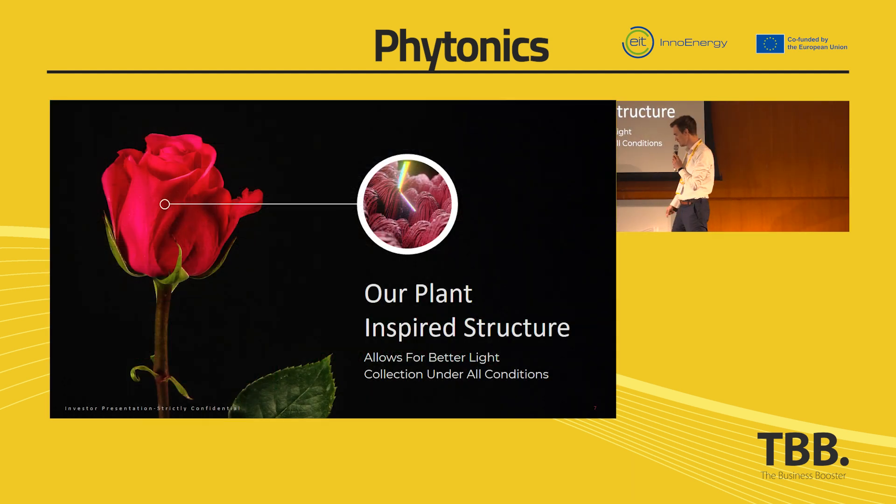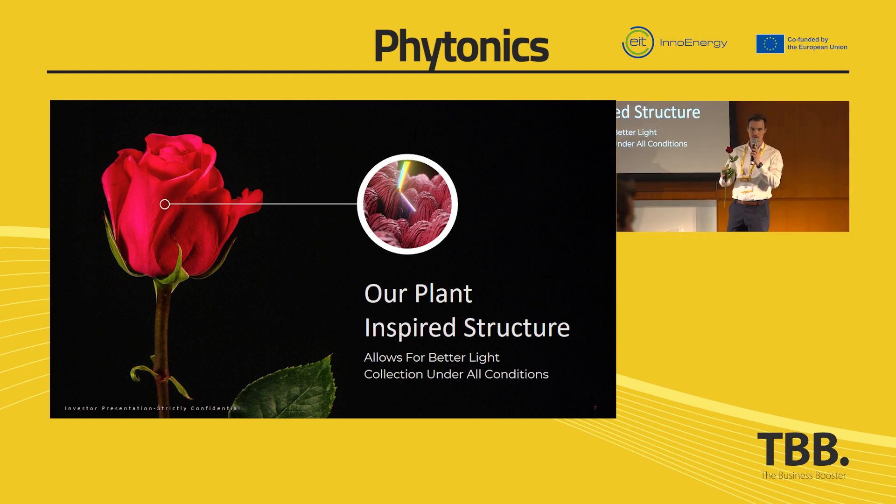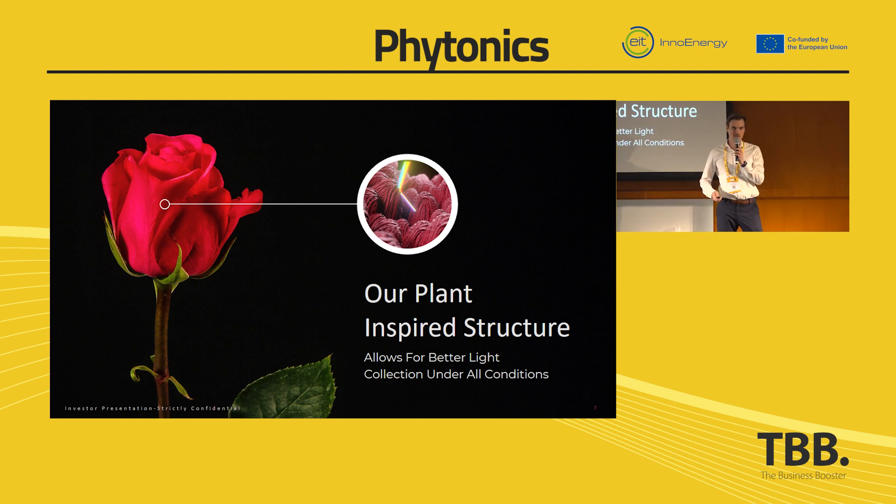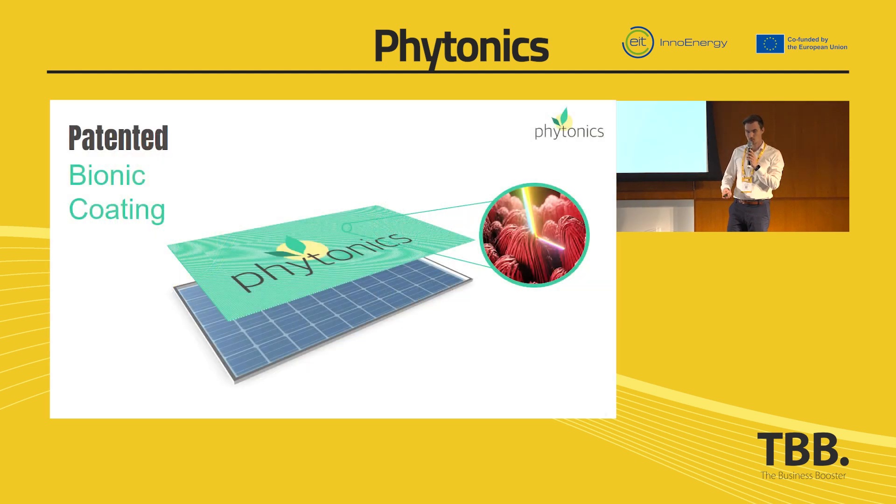The solution is actually not a new one — it's a very old solution, millions of years old. It's the rose, which has on its surface micro and nano structures that are able to collect light from all angles of incidence and of all wavelengths almost perfectly. And what we did is a technology transfer to solar modules: we now have the same kind of surface structures in a highly durable material on top of the solar modules.